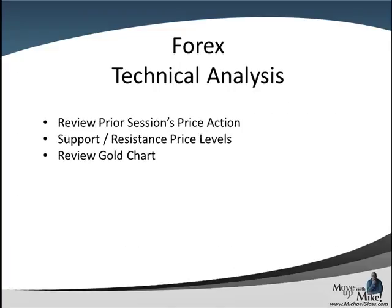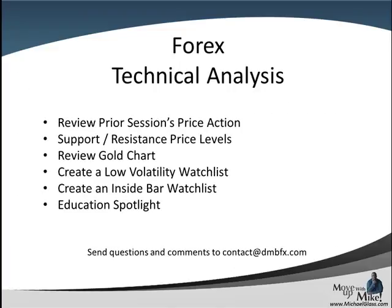This is our Forbes technical analysis trading plan for the Pound Dollar, the Euro Dollar, and the Dollar Franc. In each video, we look at the prior session price action to come up with key support and resistance price levels. We'll review the gold chart to come up with leading sentiment. We'll try to create a low volatility and inside bar watch list, and we have an education spotlight at the end. Please send your feedback and comments to contact at dnbfx.com. And let's head to the charts.